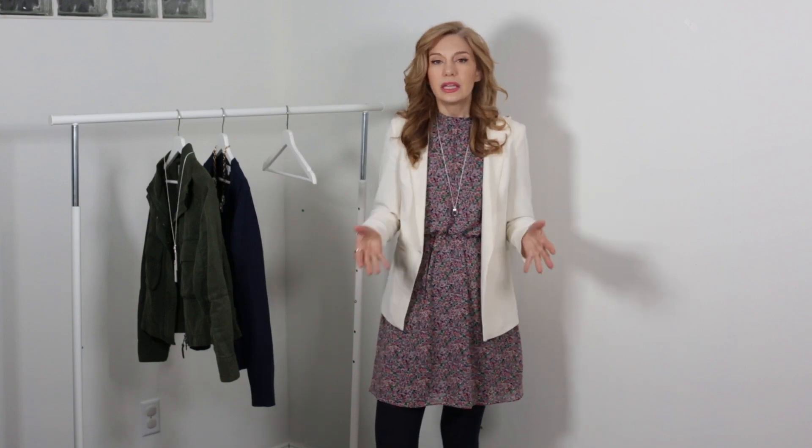I love the juxtaposition between the structure of the blazer and the flowiness of the dress — that's really fun and playful. Because it does have a hood, make sure that's okay at your workplace, but this would be great in a creative field, as a teacher, or when giving a talk where you need to dress up but don't want to wear a suit. You could meet a client in this or bake a cake in it — it doesn't matter because you look good and you feel good.